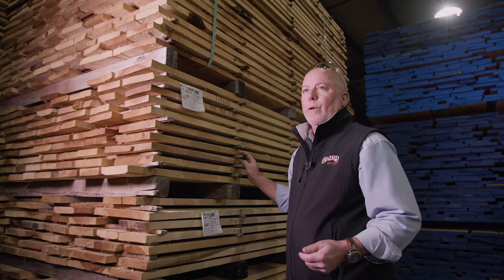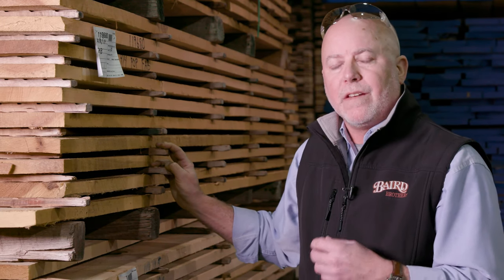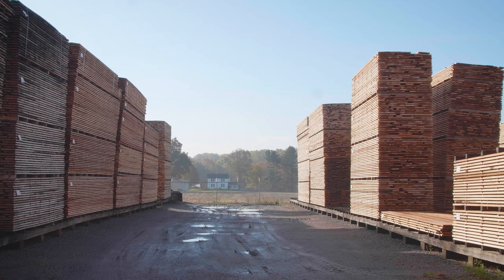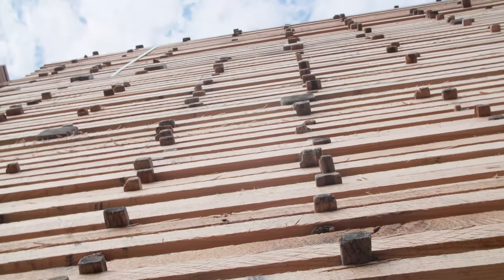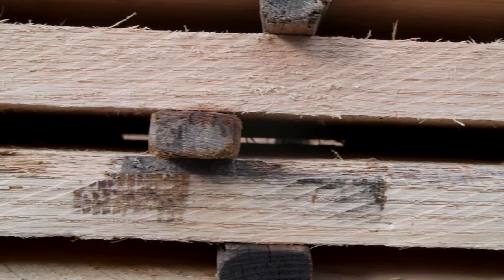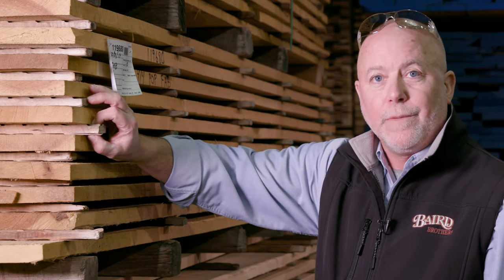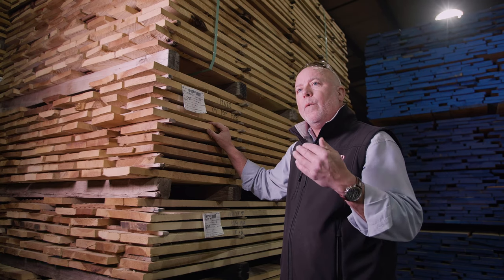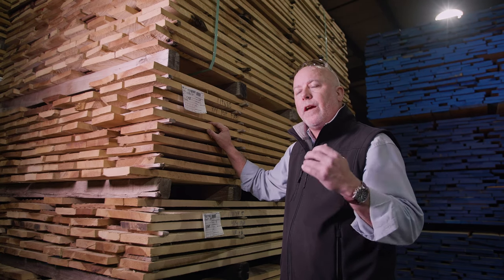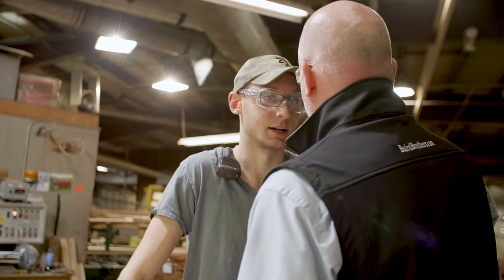We're in one of our rough lumber warehouses and we want to discuss a little bit about our drying process and the importance of it. As you can see, the bunks of lumber behind me are on what we refer to as stickers — stuck lumber. The stick itself is a fluted material allowing air transfer so we can get it down to that six to eight percent moisture content level where we can manufacture it and know that it's going to wind up in your projects as a true kiln-dried product.